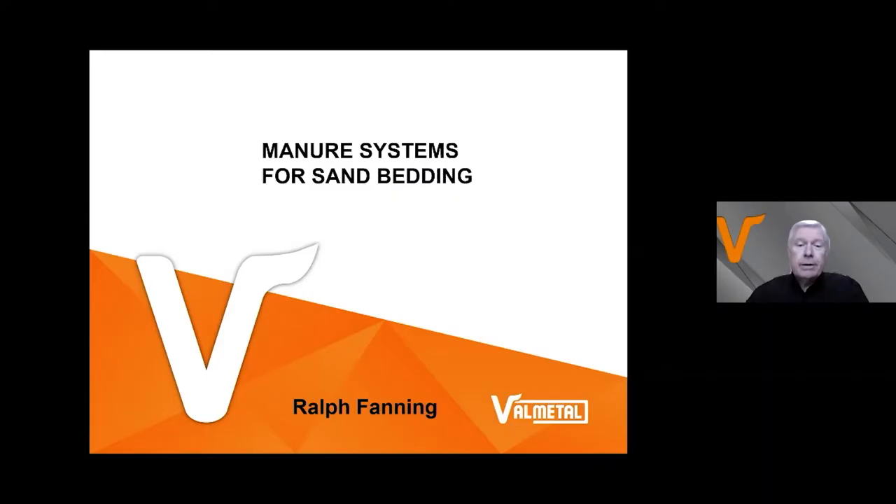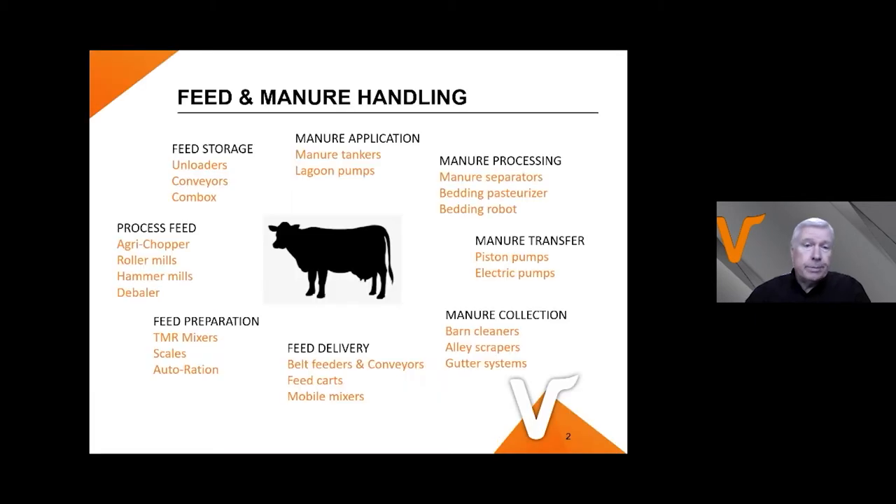Hi, I'll introduce myself. My name is Ralph Fanning. I've been with James Way Farm Equipment since 1987, working in feed handling and manure. West Coast Robotics asked me to speak today on the subject of manure systems for sand bedding. A little bit about our company: it is now a division of Valmetall, and we're rebranding our equipment in 2021 from the red James Way equipment to orange under the Valmetall brand.